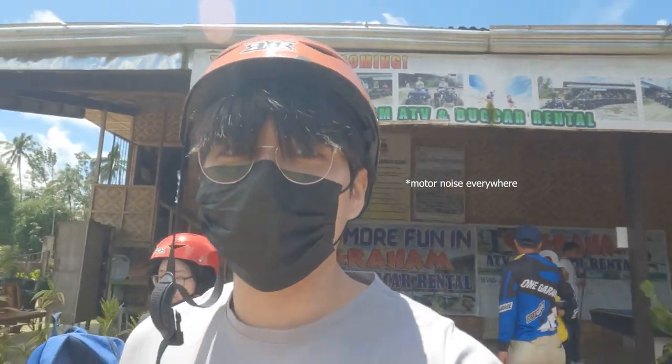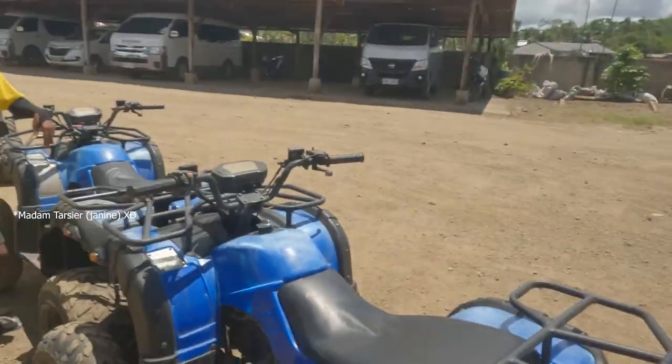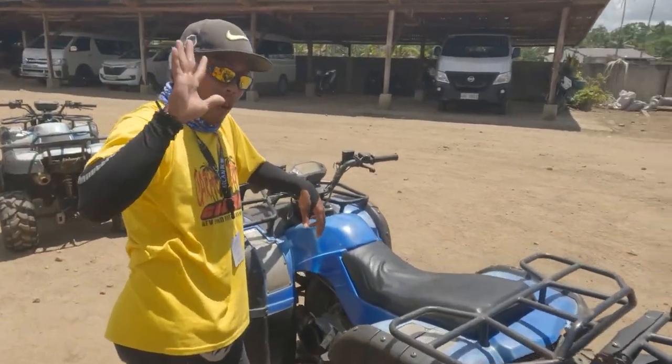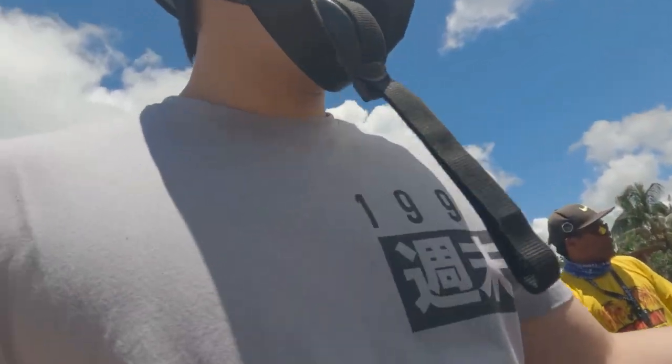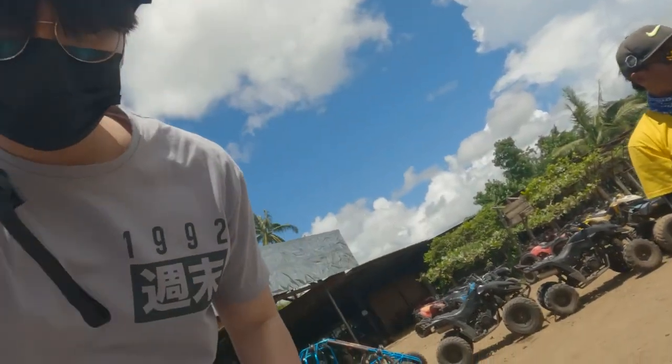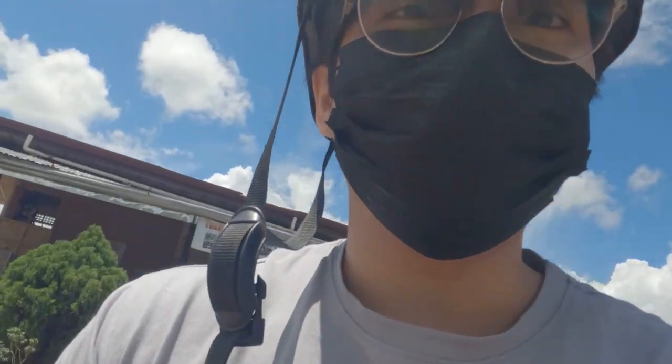We're finally here at the ATV site. Luckily I brought the HSU body cam with me. Instructions first before we get going.